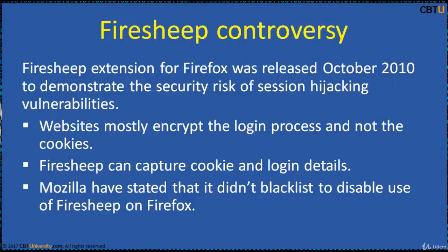Mozilla has stated that it didn't blacklist to disable the use of Firesheep as it may create more security vulnerabilities. We can disable the blacklist and use Firefox with Firesheep anyway.